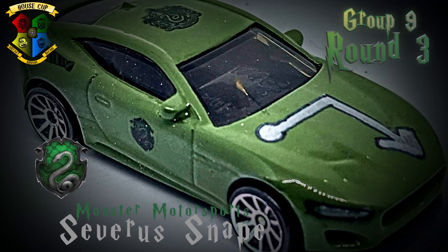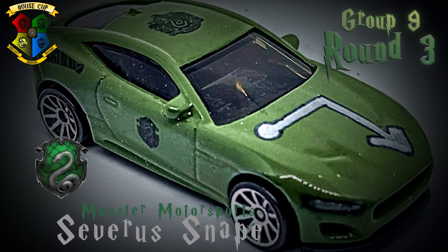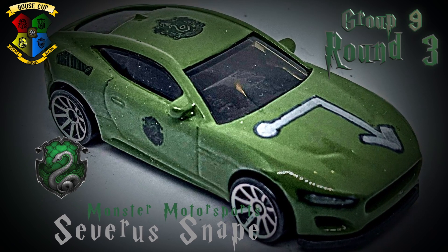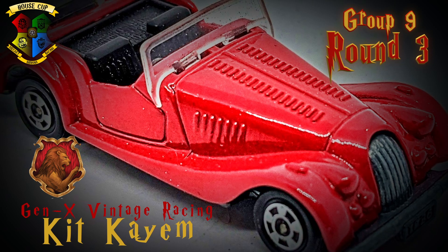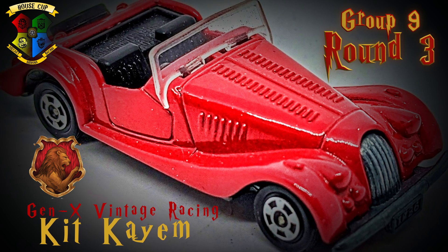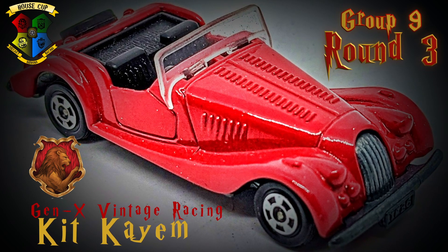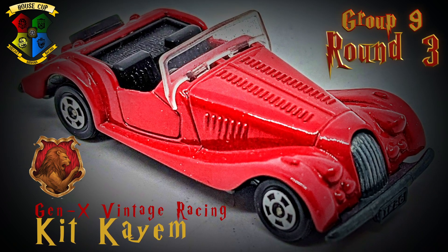Starting off for Group 9, Severus Snape is driving a Jaguar F-Type called Expelliarmus for Monster Motorsports. Professor Snape took second behind now-eliminated Topher Bax in Round 1, then edged out Jack for the win in Round 2. In the last remaining entry for Gen X Vintage Racing, Kit KM is driving a tournament-unique Morgan Plus 8 called Plus 8 for Gryffindor. Kit won his group in Round 1, never finishing worse than second, then edged out now-eliminated Remy 12 Gauge for the win in Round 2.